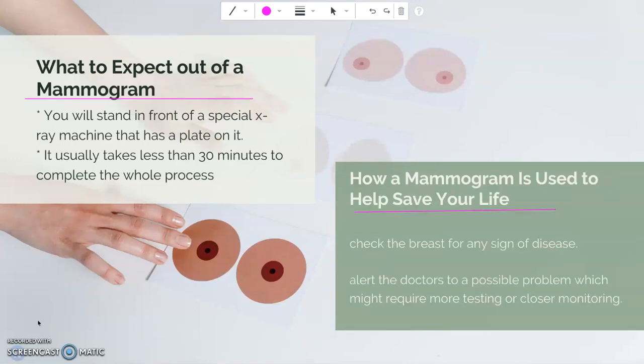Here's what they do. First, you will receive a gown and be asked to remove all jewelry from the waist up as well as clothing from the waist up. Then you will stand in front of a special x-ray machine that has a plate on it. The technician will place one of your breasts on the plate and raise or lower the platform to match your height. The technician will then have you position your arms, head, and torso so they will not interfere with the test. Then your breast is gently pressed down by a large plastic plate. You will feel pressure for a few seconds as the breast tissue is spread out to take an image. This might cause some discomfort but it's not harming you. If it becomes too unbearable, just tell the technician.